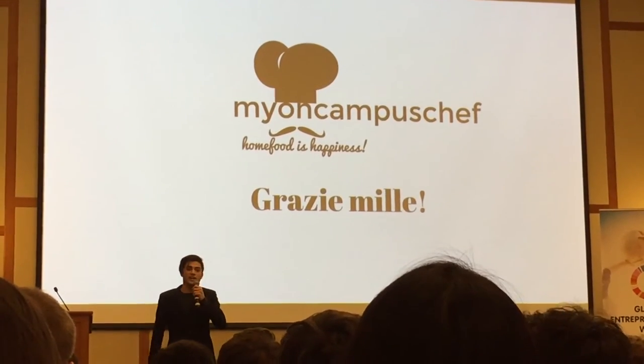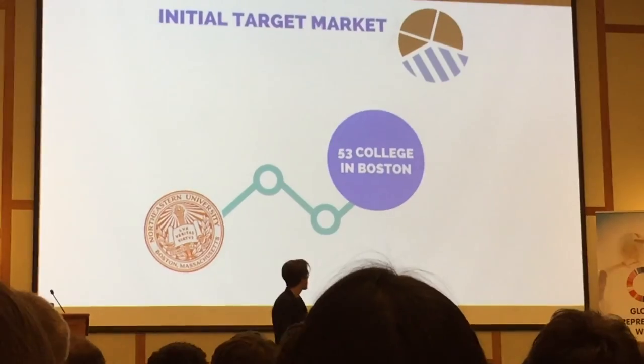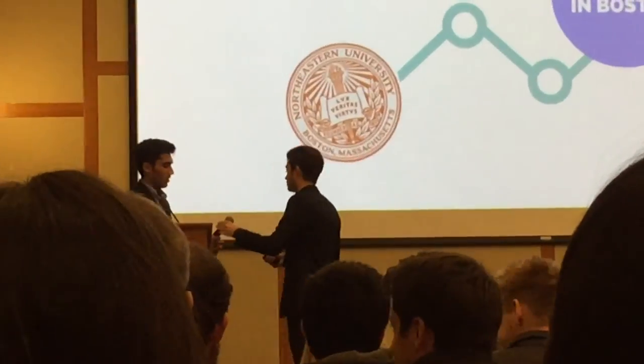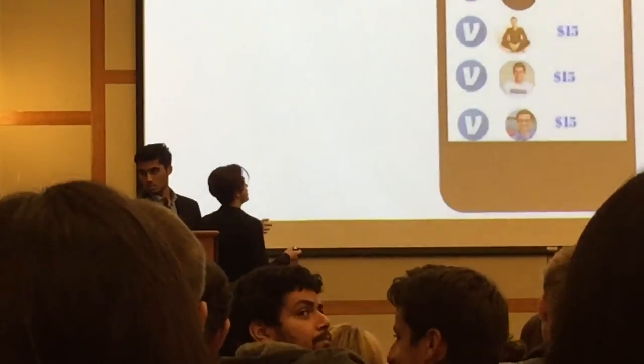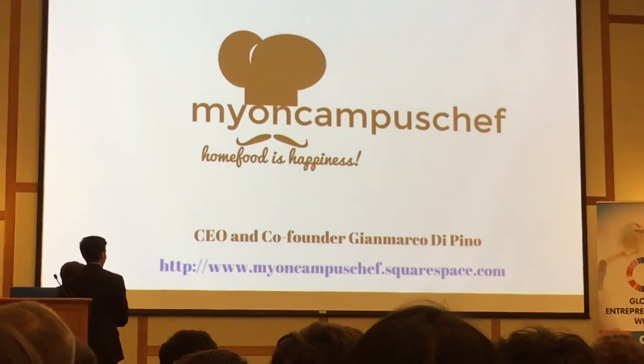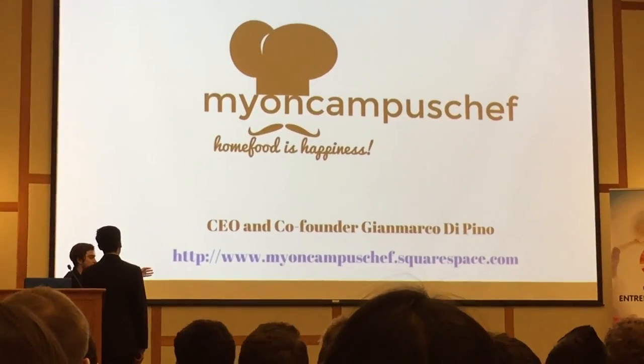Thank you so much and grazie mille for your attention. This is our website — you can go there and check it out.